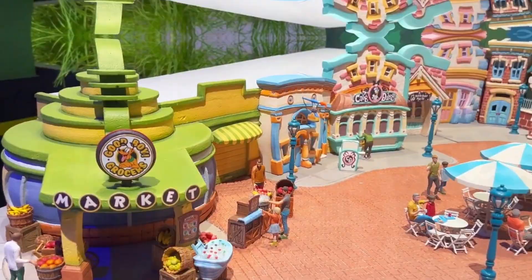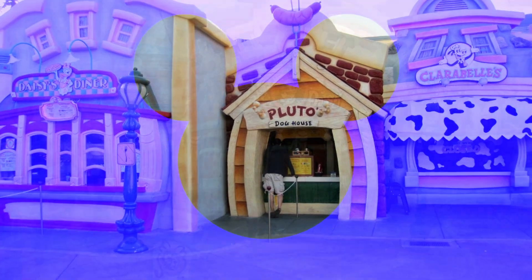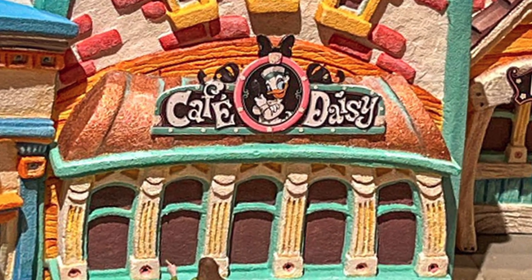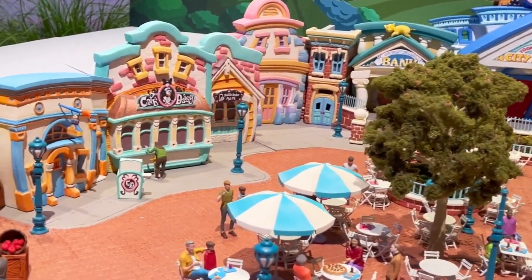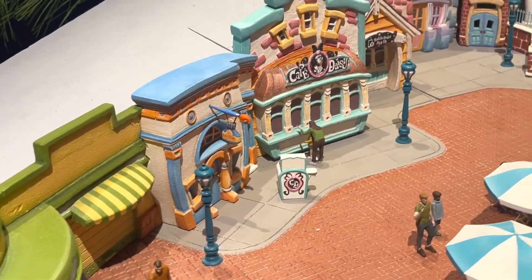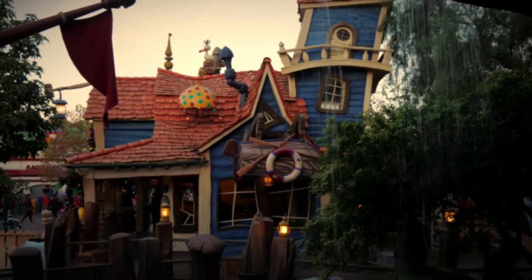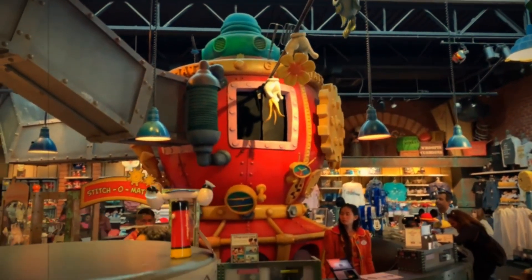The new quick-service dining location for the land combines the previous three counters into one single location: Cafe Daisy. Combining these three counter-service locations into one place makes a lot of sense in modern times. For one, all of these counters connect to the same kitchen anyhow, so all of the menu items are being prepared by the same staff. And it used to be better throughout the parks to have a lot of smaller dining locations offering very limited menus, especially at a spot like Toontown that Walt might characterize as being a hot dog in Hamburger Land.